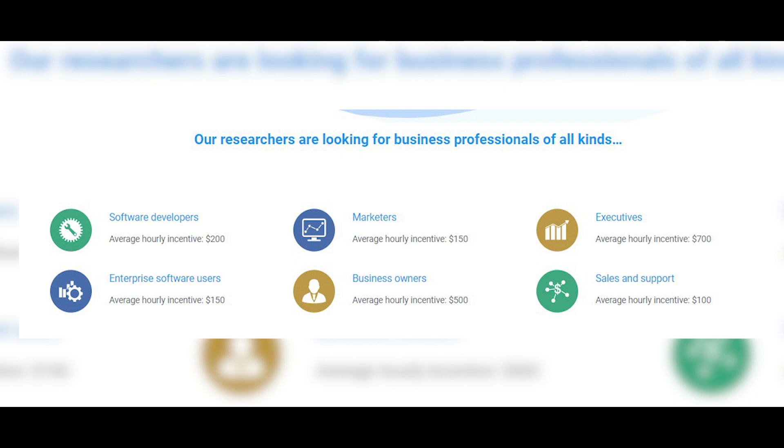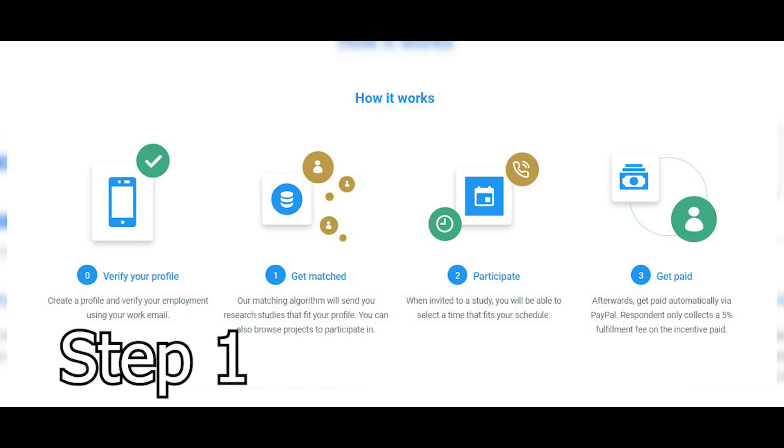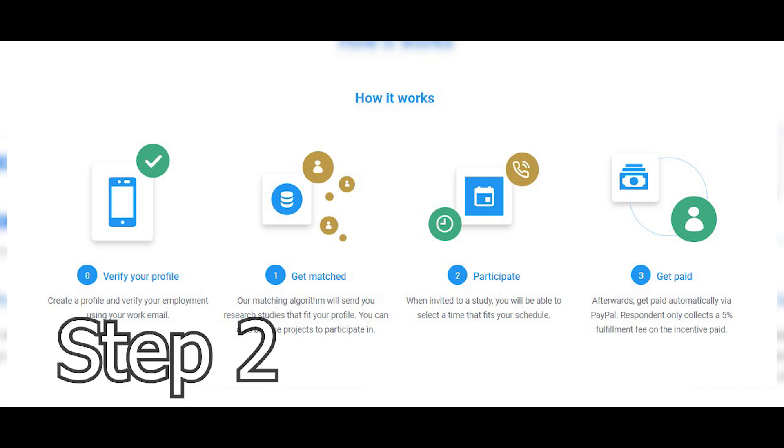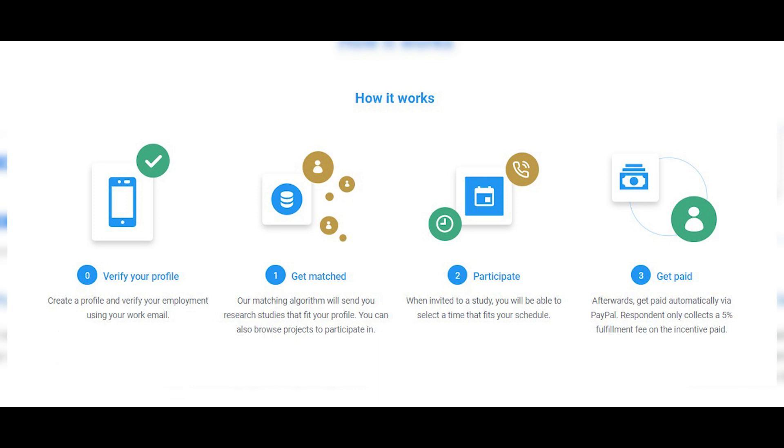I'll show you exactly how to find different jobs and start getting paid in PayPal money very quickly after watching this video. Right now I want to show you the four-step process on exactly how it works. Step number one: you have to verify your profile — you're gonna sign up for a free account and create your profile. I'll show you a special trick that's gonna match you with very high paying jobs instead of just getting paid $75 or $100. I'll show you a special secret on how you can get paid $275, even up to $325, again and again. It's a very important secret that nobody's talking about, so make sure you keep watching.